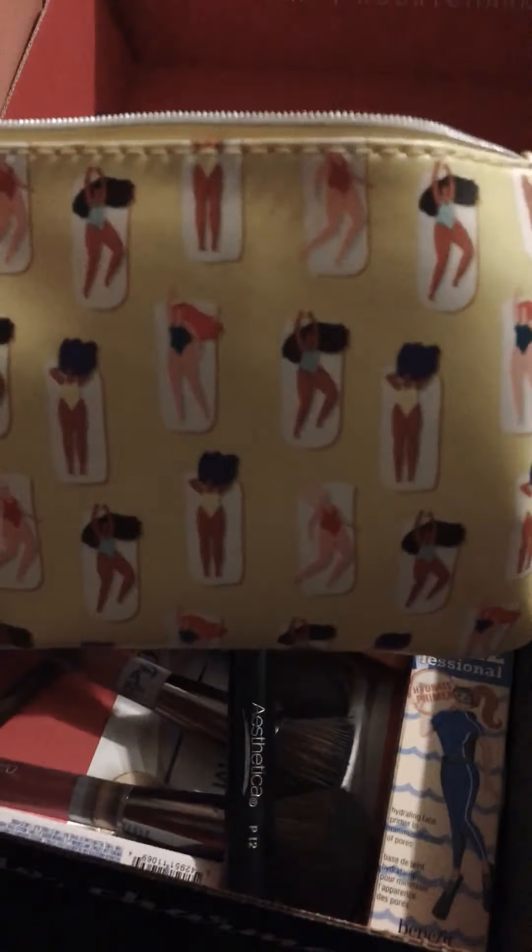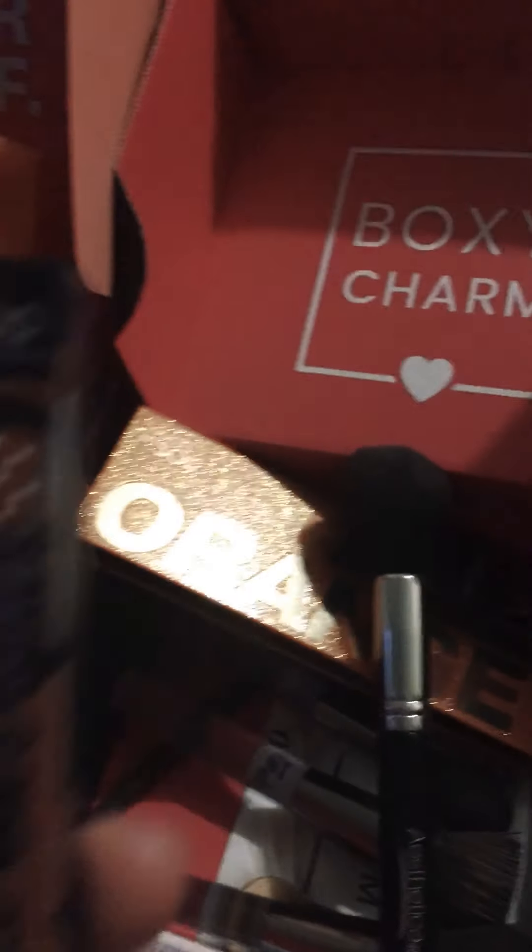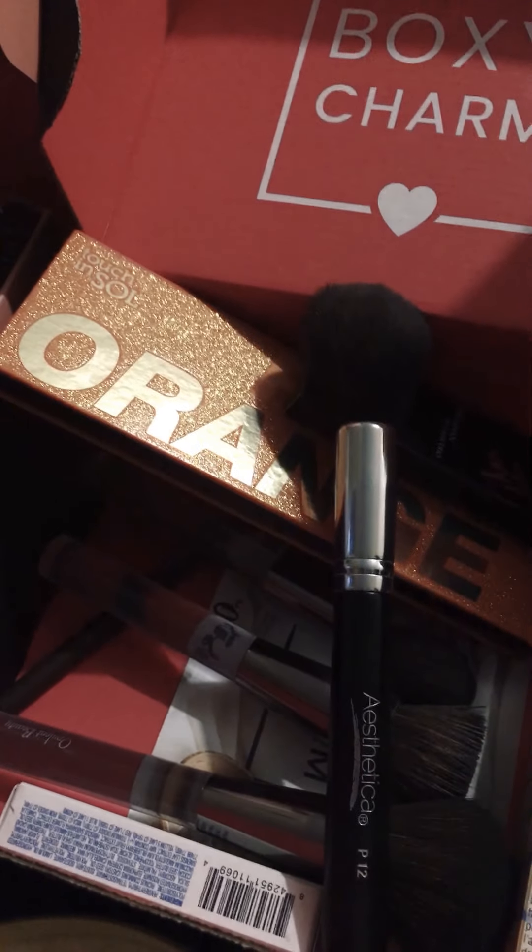So here's my little June Ipsy bag. I usually get a lot of add-ons for my Ipsy bag. I got this Pout on Point Pop Cosmetics Lip Liner in Rose, and I actually love it. It's a pretty color.